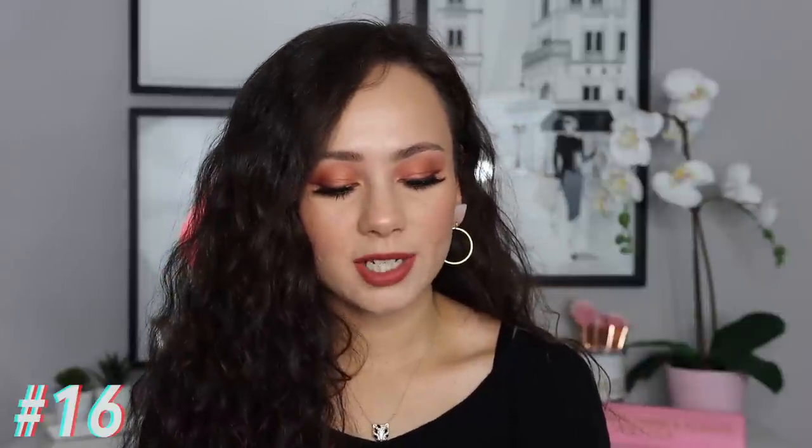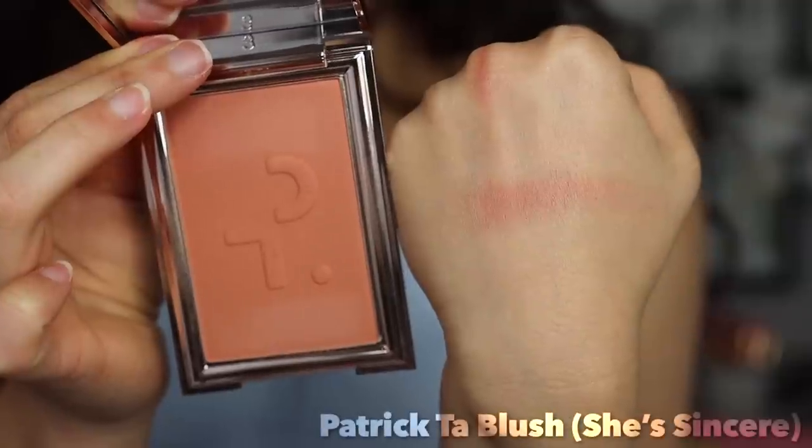Number 16 is the Patrick Ta Blush in She's Sincere. Everybody seems to be enamored by his makeup line but I haven't drank the Kool-Aid yet. I don't think I've tried any of his products that I didn't like, but I also didn't love any of them either. I was really disappointed with this blush — I had high hopes. It's not bad; it's a pretty color and not too pigmented, which I like. But it's almost the opposite problem from the others — if you have very fair skin it's beautiful, but my expectations were so high and it's really just a generic blush formula.